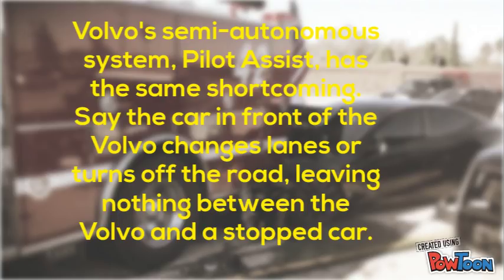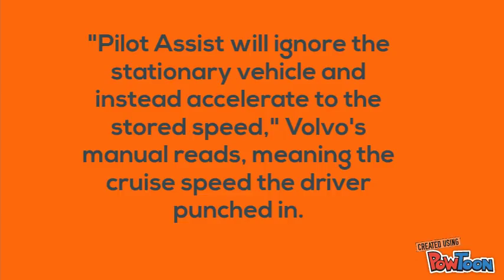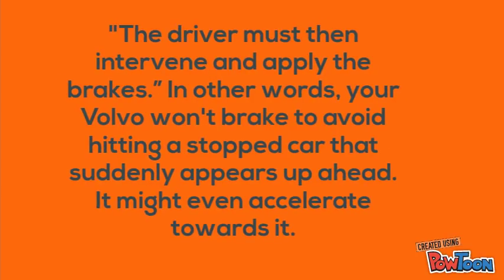Volvo's semi-autonomous system, Pilot Assist, has the same shortcoming. If the car in front of the Volvo changes lanes or turns off the road, leaving nothing between the Volvo and a stopped car, Pilot Assist will ignore the stationary vehicle and instead accelerate to the stored speed — meaning the cruise speed the driver set. The driver must then intervene and apply the brakes. In other words, your Volvo won't brake to avoid hitting a stopped car that suddenly appears up ahead.